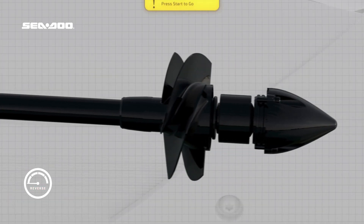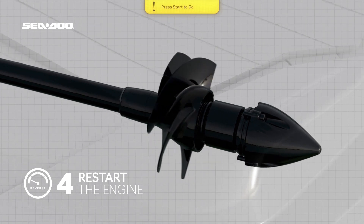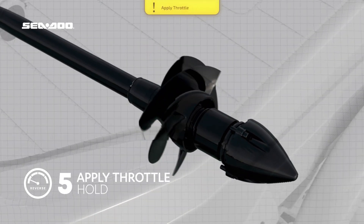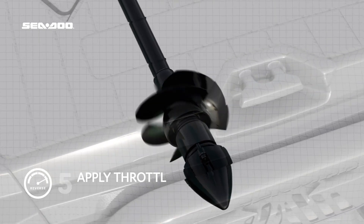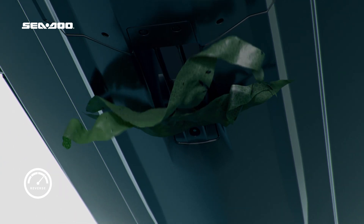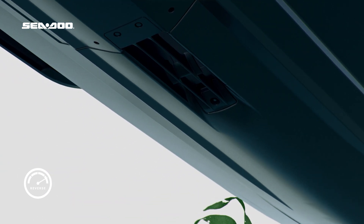Once in reverse, the rider restarts the engine and is prompted to apply throttle. As the throttle is held for roughly 12 seconds, the impeller will run in reverse, creating a flow of water in the opposite direction and ejecting any stuck debris.